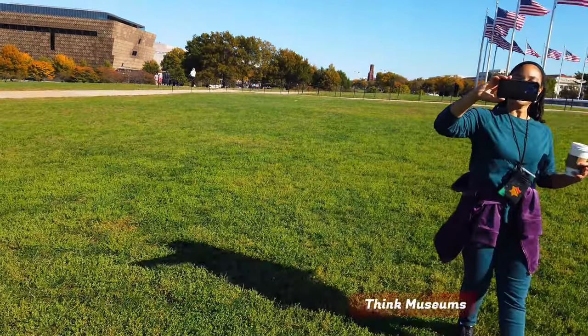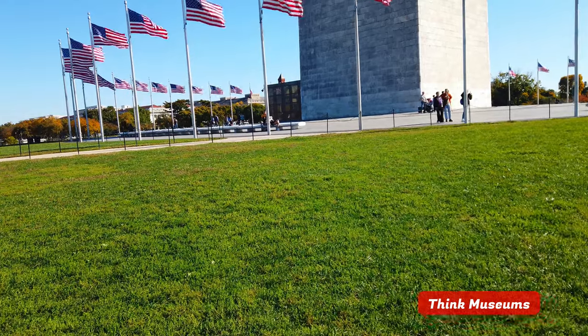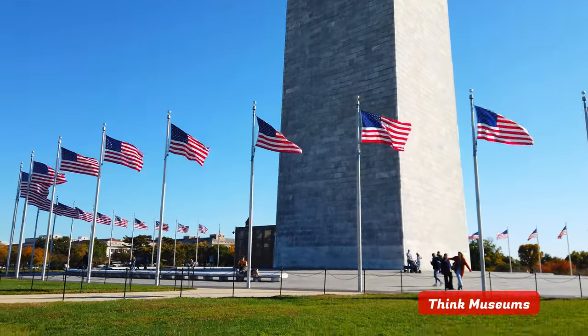Hi, it's Think Museums and we are here at the Washington Monument in D.C. So guys, if you're in Washington, D.C., don't miss a chance to come to the Washington Monument, the African American Museum, and the Lincoln Memorial. This is pretty cool stuff.